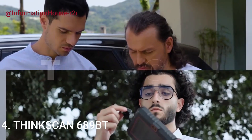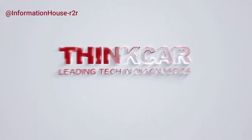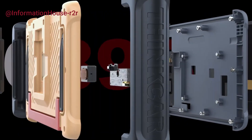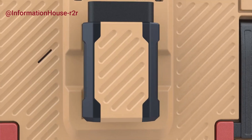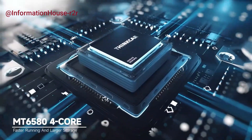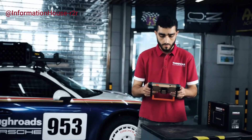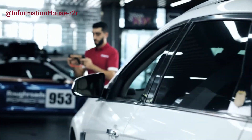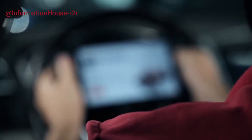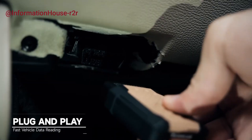Number 4: ThinkScan 689BT. The ThinkScan 689BT is a professional-grade OBD2 diagnostic tool designed for comprehensive vehicle diagnostics and maintenance. Supporting advanced protocols like DOEP and CAN-FD, this scanner offers full system diagnostics, including engine, transmission, ABS, and more across a wide range of vehicle makes. It features 34 reset functions such as oil reset, EPB, DPF, SAS, and throttle matching, making it ideal for both DIYers and professional technicians.